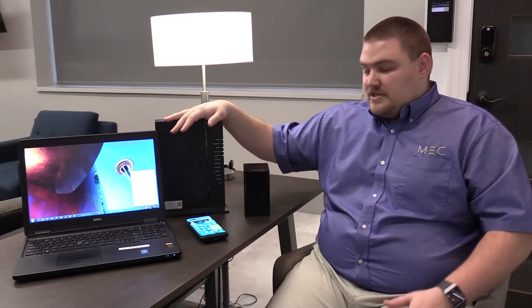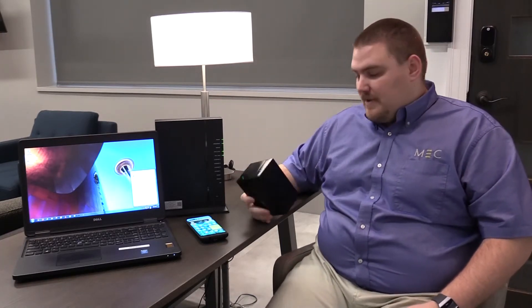If you have any more questions, or you'd like some help with Wi-Fi or more information about the mesh, please give us a call at 1-800-492-5989. Thank you.